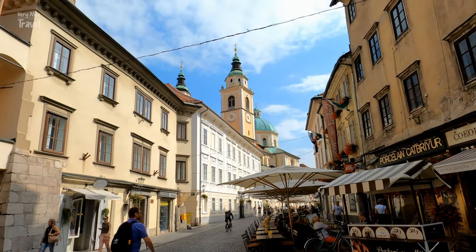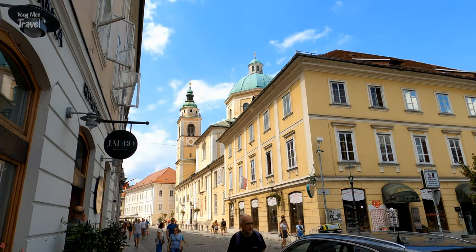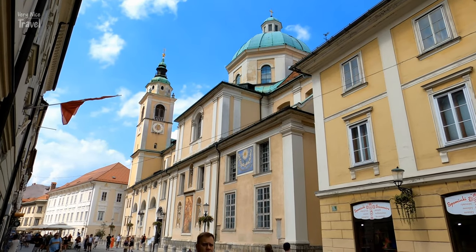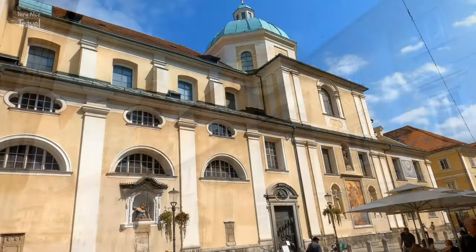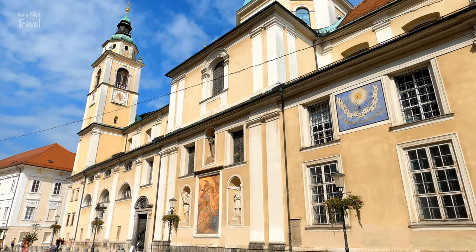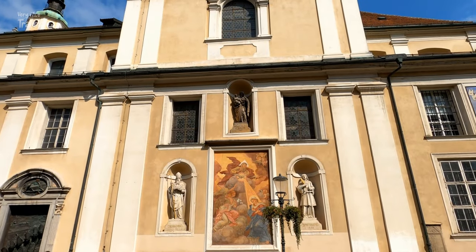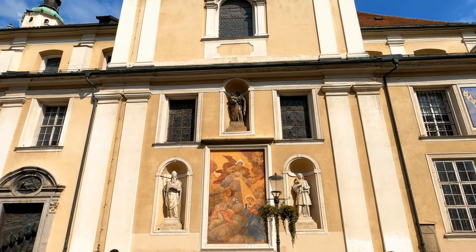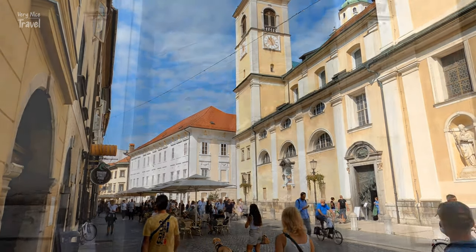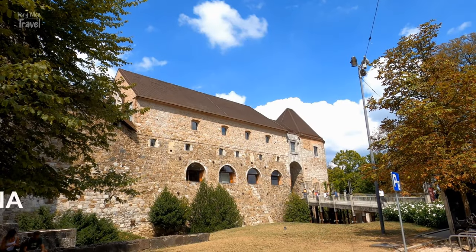Located in the heart of Ljubljana's old town, Saint Nicholas Cathedral is just a short walk from the Central Market and Town Hall. Originally a Gothic church, in the early 18th century it was replaced by a Baroque building. The church is dedicated to Saint Nicholas, the patron saint of fishermen and boatmen. Outstanding 20th-century additions include the main entrance door relief depicting the history of Slovenia, commissioned to mark the 1250th anniversary of Christianity in Slovenia, and side doors with portraits of bishops.